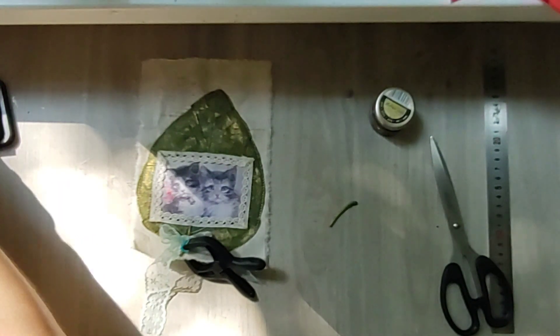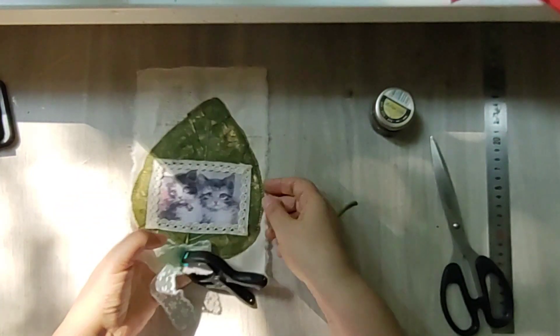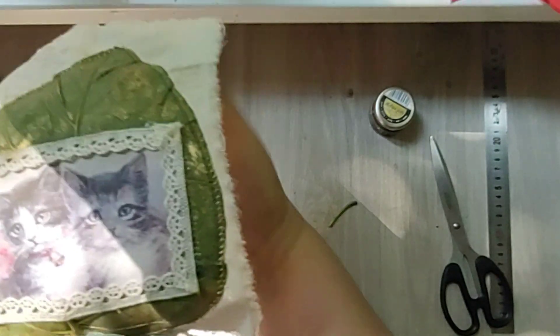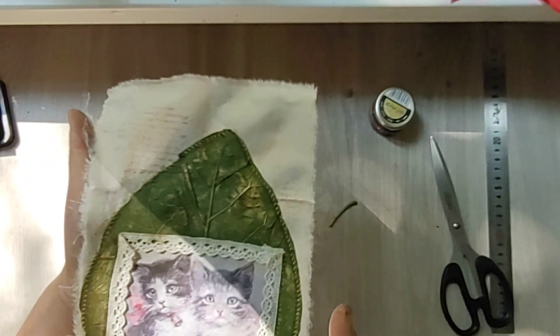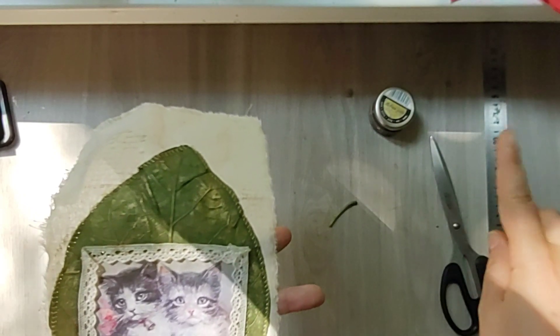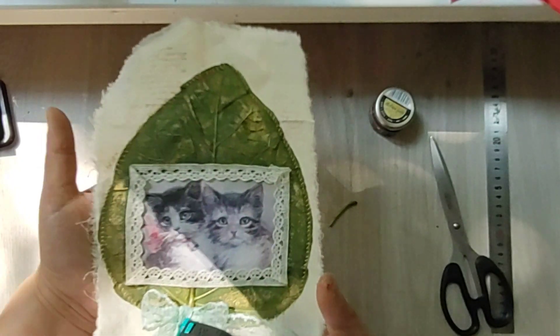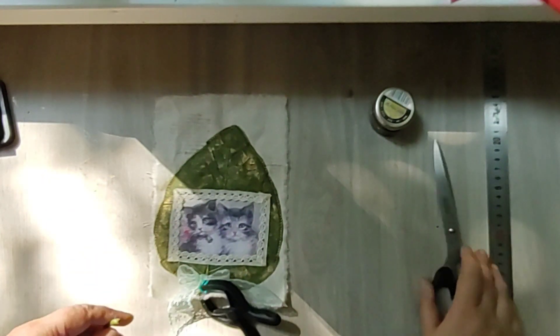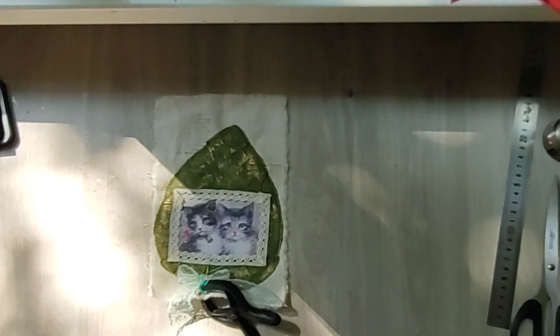I will see you again tomorrow guys. Oh my god, look at this beauty! Look at this beauty - yes, she is beautiful! I will see you again tomorrow and we are going to put the journal together and finish it. Hopefully - see you again tomorrow guys, bye!